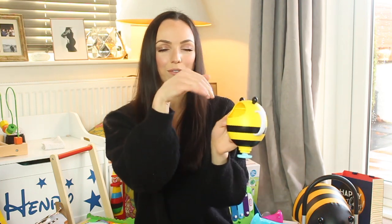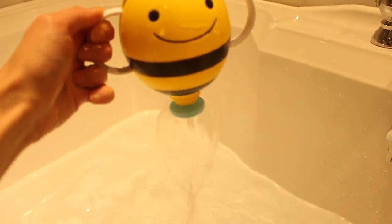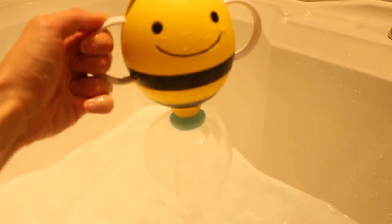Another bath toy was from Auntie Raid — she got this bee. This bee is amazing: you fill it with water and then it comes out like a water fountain. If you want more bath toys definitely consider getting this bee and it's from Skip Hop.